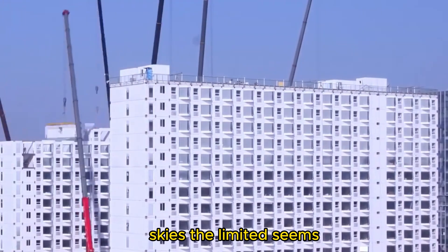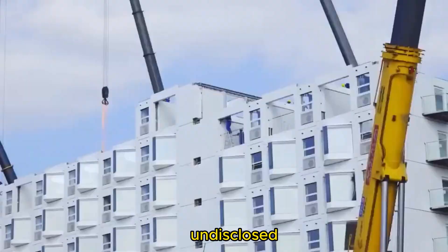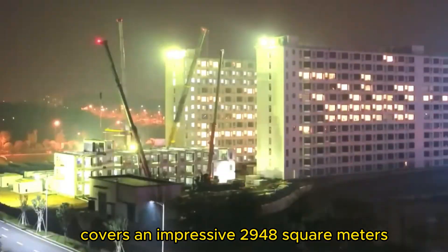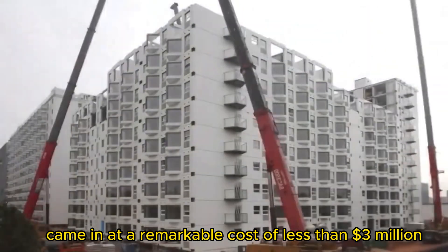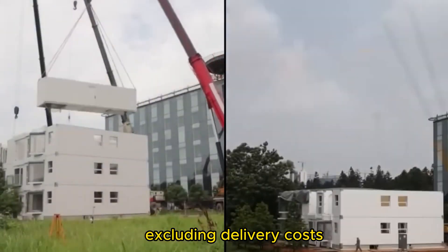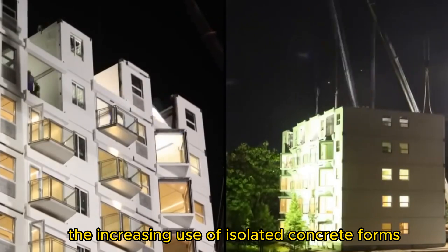Although the exact pricing of individual modules remains undisclosed, a 20-apartment multi-story building by Broad Group covering an impressive 2,948 square meters came in at a remarkable cost of less than $3 million, excluding delivery costs. Innovations in house construction have also led to the increasing use of insulated concrete forms, or ICF — a remarkable material that combines expanded polystyrene foam with reinforced concrete.